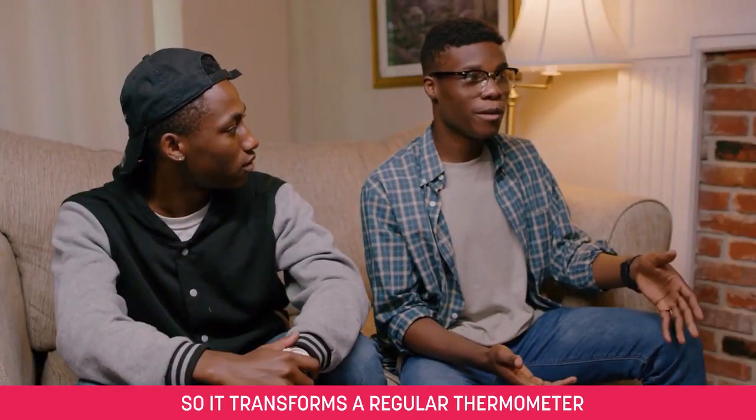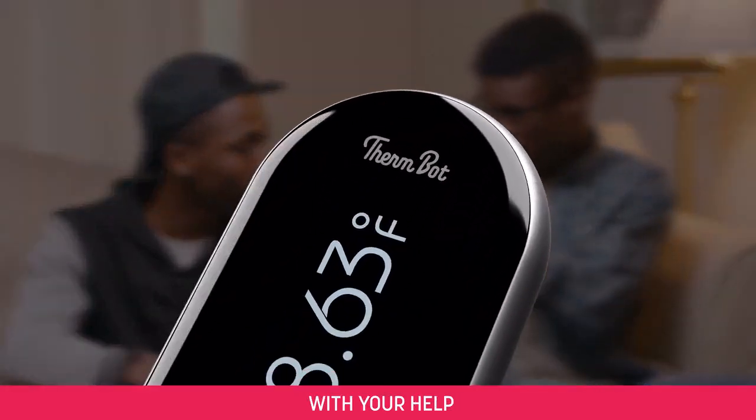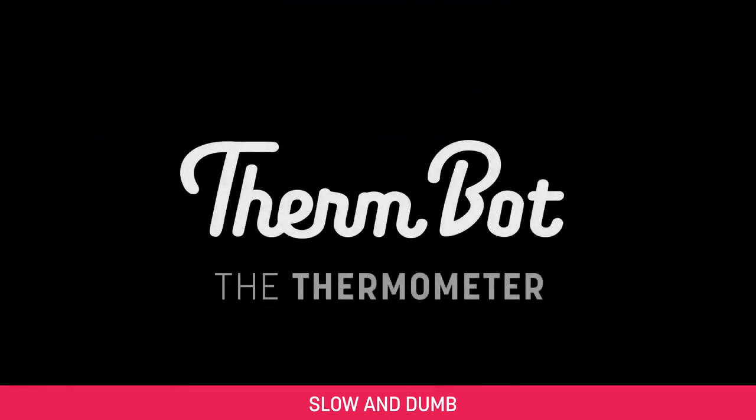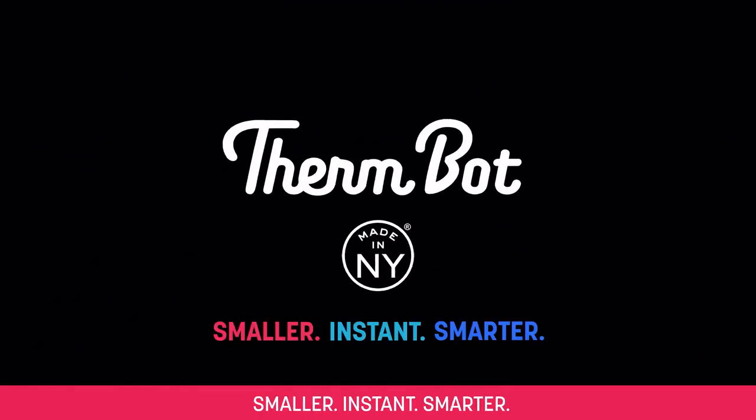So it transforms a regular thermometer into an IoT device? Hey Kickstarter, with your help, my grandkids can finally join us in the 21st century. Say goodbye to Clunky, Slow, and Dung. And hello to ThermBot. Smaller. Instant. Smarter.